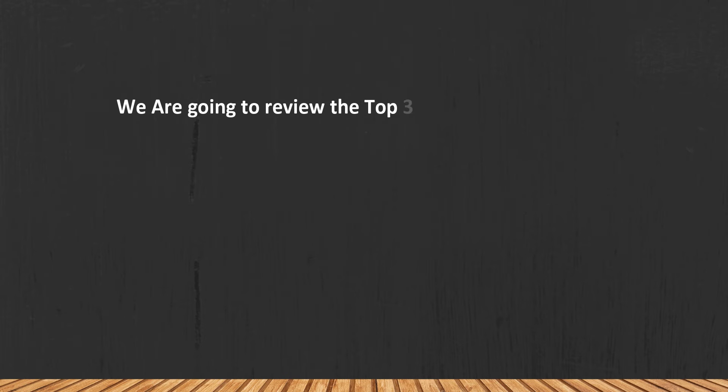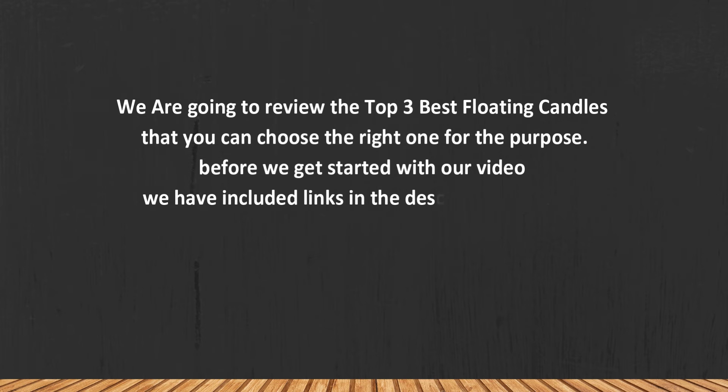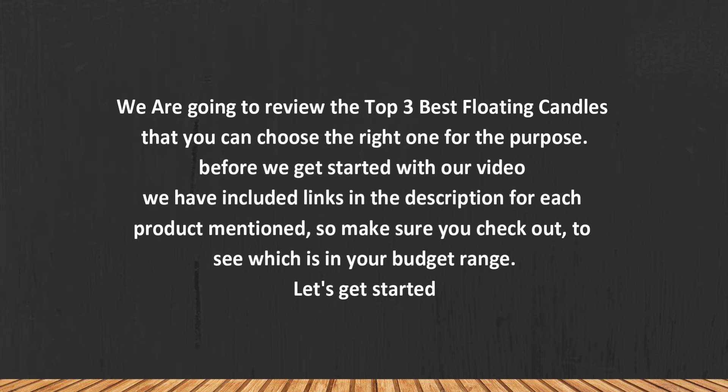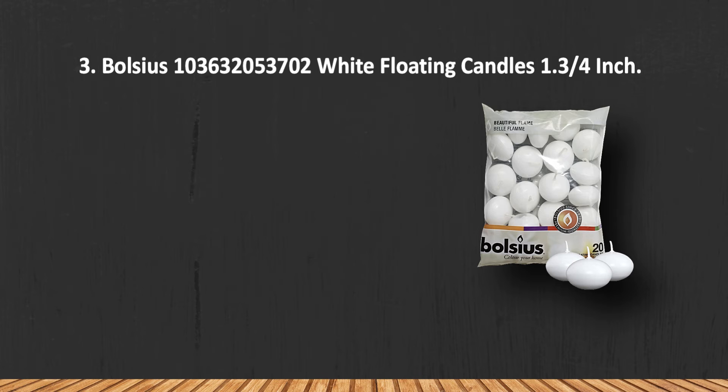We are going to review the top three best floating candles so you can choose the right one for your purpose. Before we get started, we have included links in the description for each product mentioned, so make sure you check out to see which is in your budget range. Let's get started.